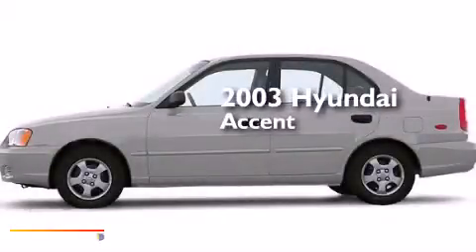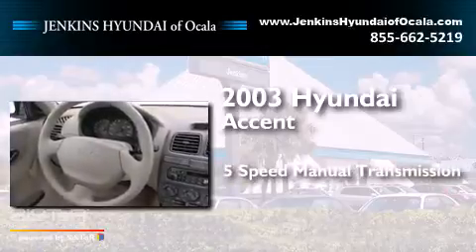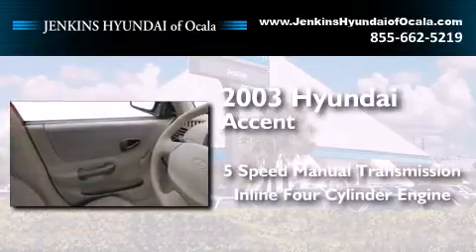This is a 2003 Hyundai Accent. This four-door sedan has a five-speed manual transmission and an inline four-cylinder engine.